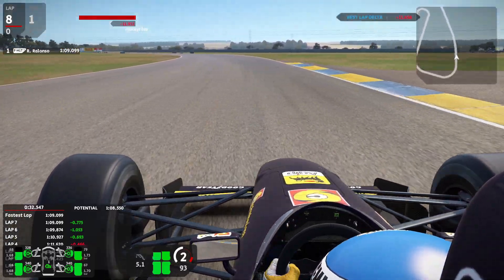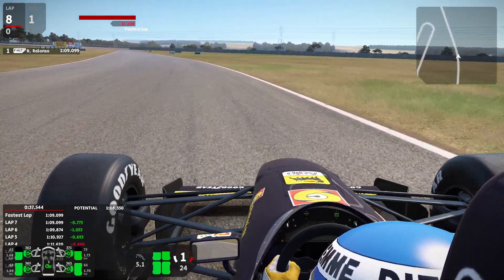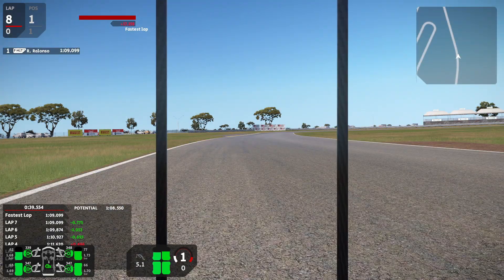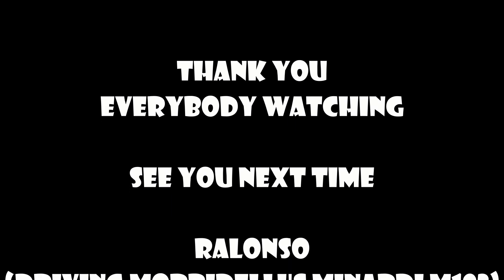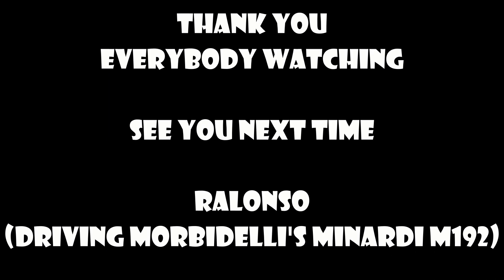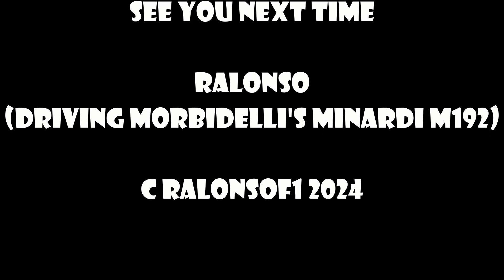So till then, stay well, stay tuned, and bye bye from Rallonso. Ciao! Keep on turning!